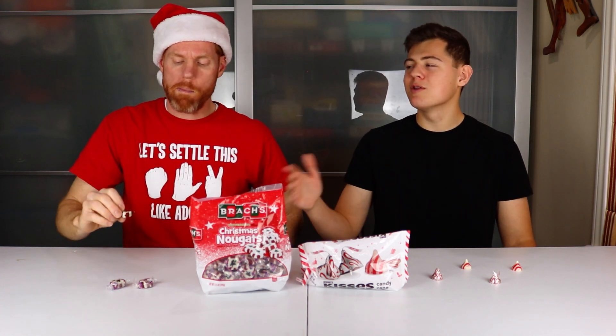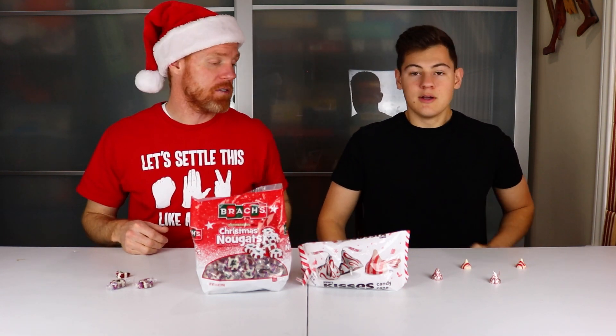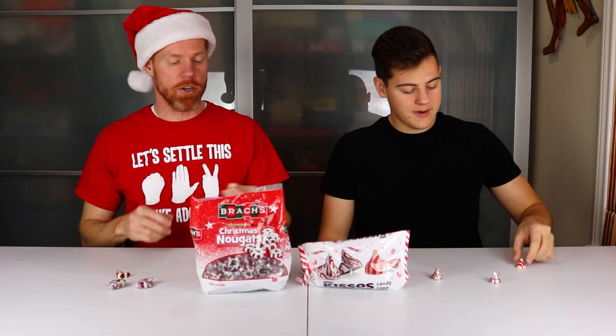Although I think these might be a little too chewy, a little too hard to chew. They're really getting stuck in my teeth. All right, I finally got it cleared out of my mouth, so let's go ahead and move over to Hershey Kisses.